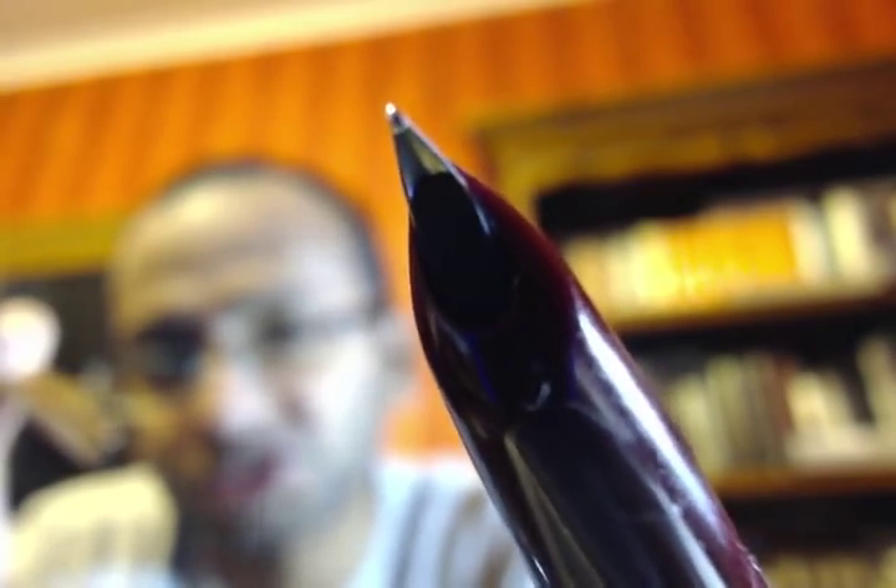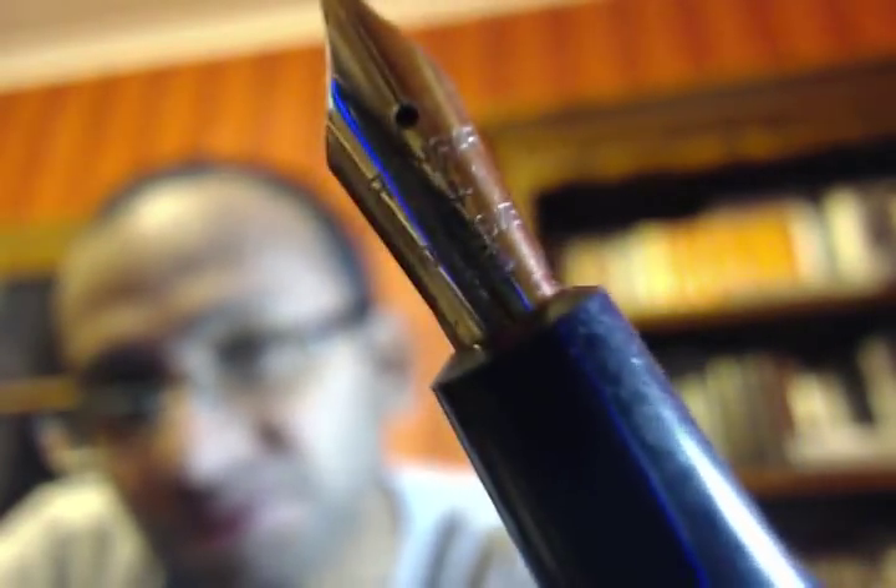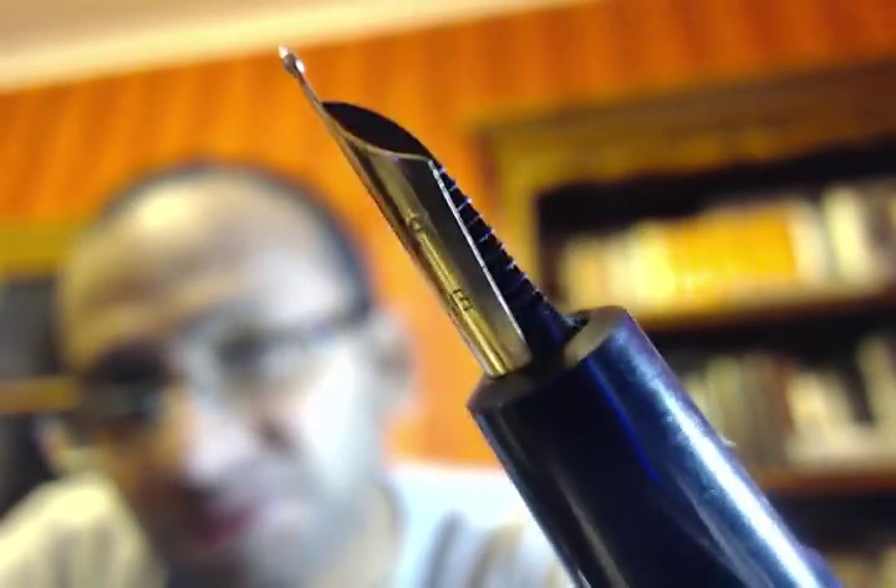The nib is also fine. That was the Parker 51. I also managed to get a Parker Duofold, and again that is in beautiful condition. And if you look at the nib — that's the Parker Duofold.